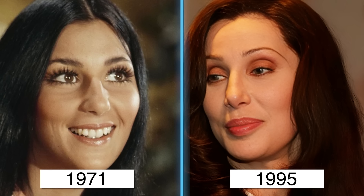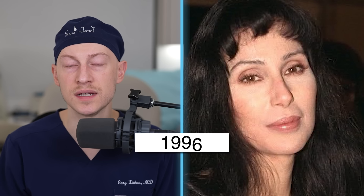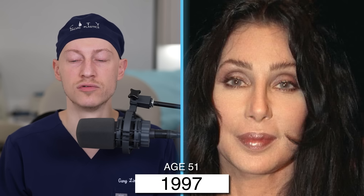Cher may have also had another upper blepharoplasty, this time possibly combined with a lower blepharoplasty and maybe even a canthoplasty. This has further enhanced her supertarsal show. Increasing supertarsal show can age the eyes, but with these other eyelid procedures she has in a way rejuvenated them — so both effects are at play here. Her brow lift from before is also holding up quite nicely.